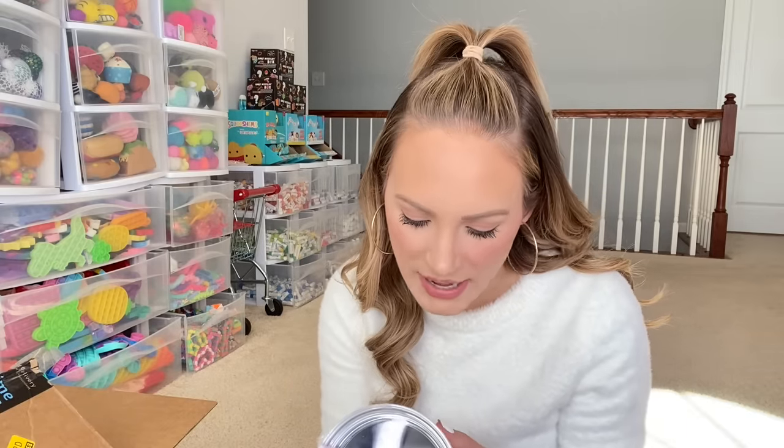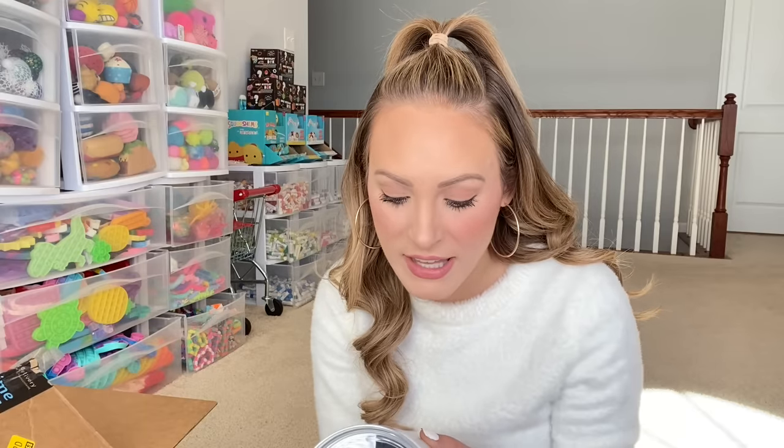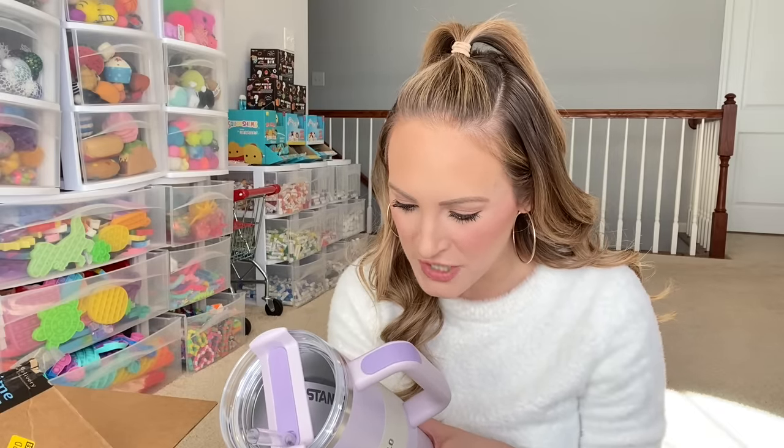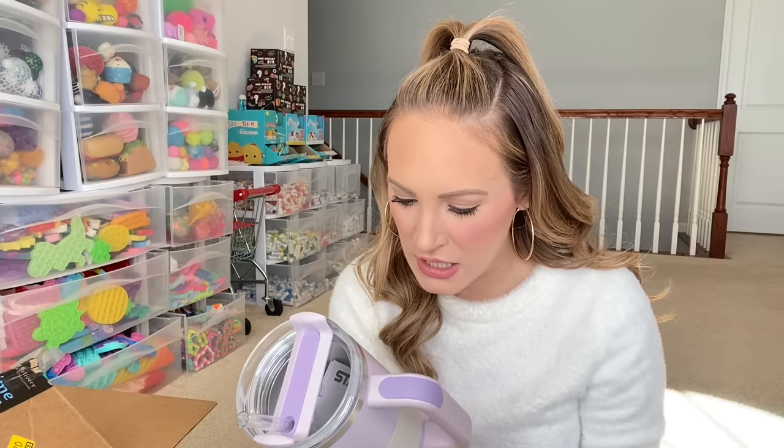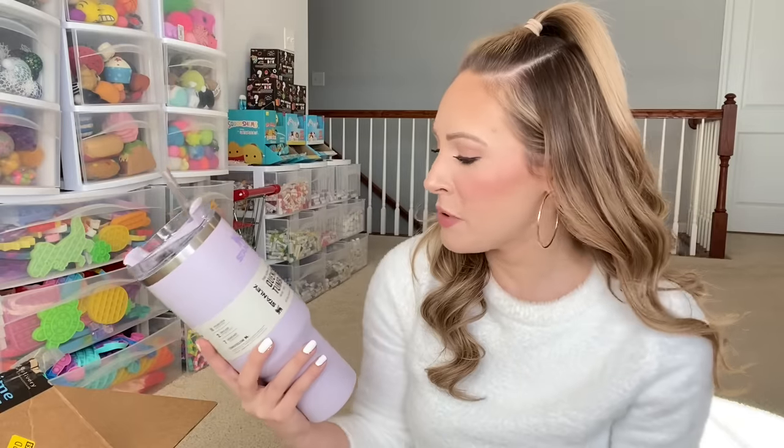I thought the color was really pretty — it's like a lilac. Apparently it'll keep any drink cold for 11 hours, and icy for two days, and keeps hot beverages hot for seven hours. It's splash proof, dishwasher safe, stainless steel, has a reusable straw, and a lifetime warranty. So this is literally supposed to last me until the day I die. Maybe it will be worth the money — I was not expecting it to be so big. It's literally like bigger than my head! I feel basic, but I feel kind of cool now that I own one.